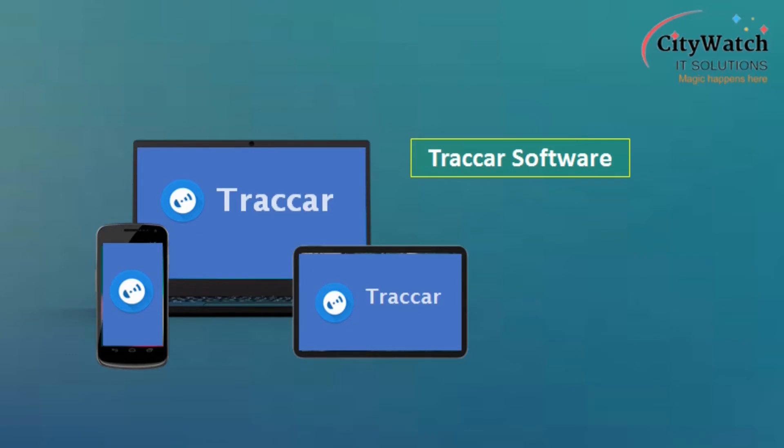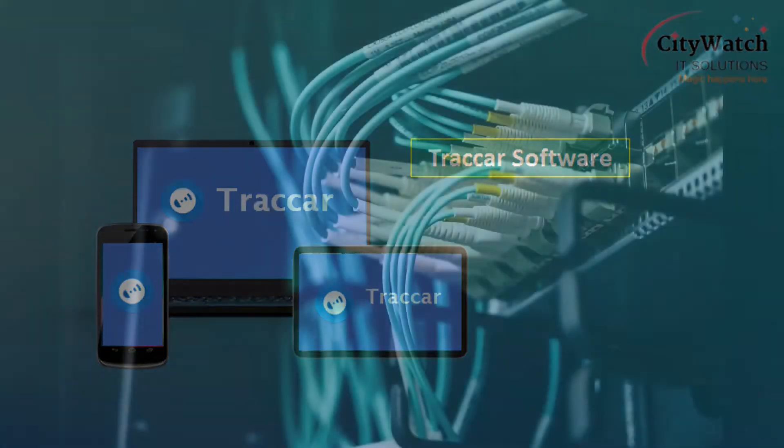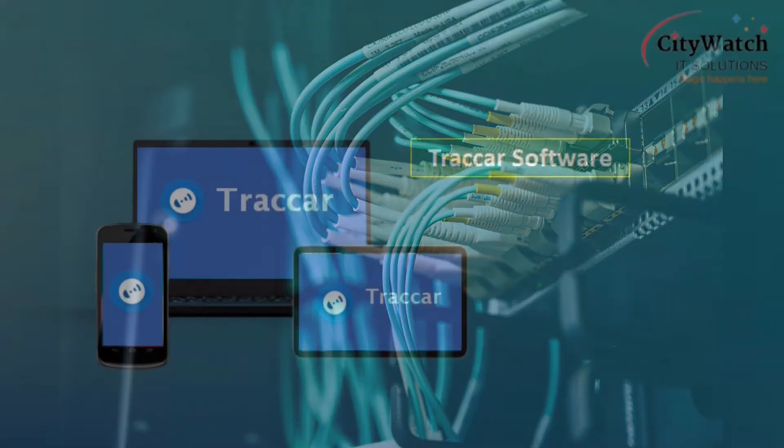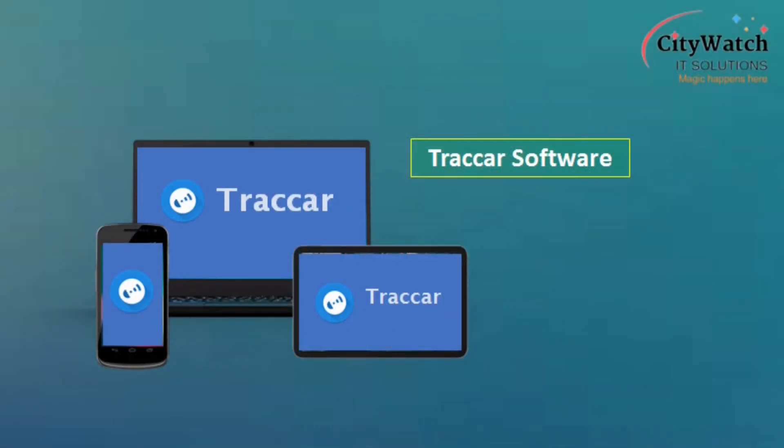Traccar is open source tracking software that runs on Linux and Windows servers. Because Traccar is open source, you get to self-host it on your own server without having to pay a license fee, even for commercial use of the software. There are no limitations for commercial or private use of Traccar software.